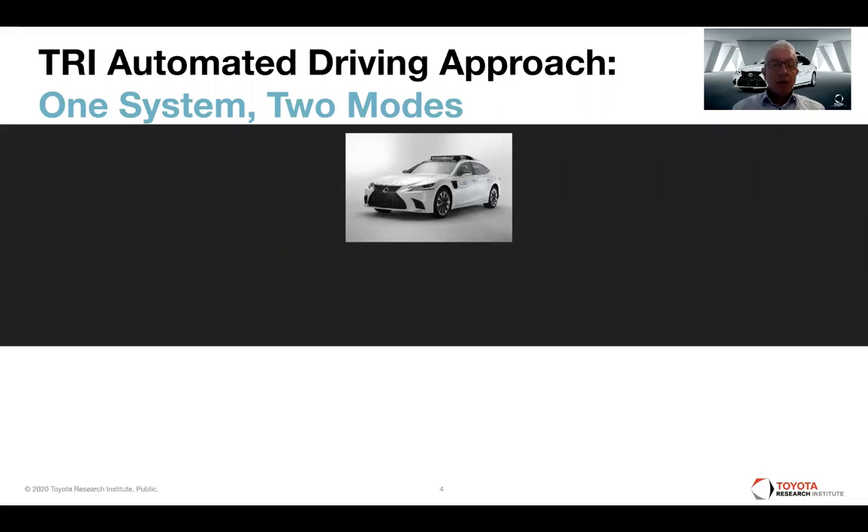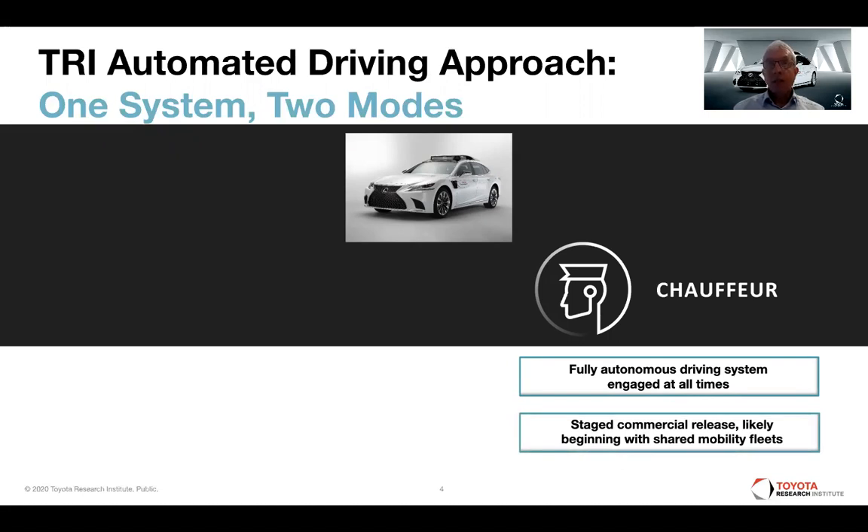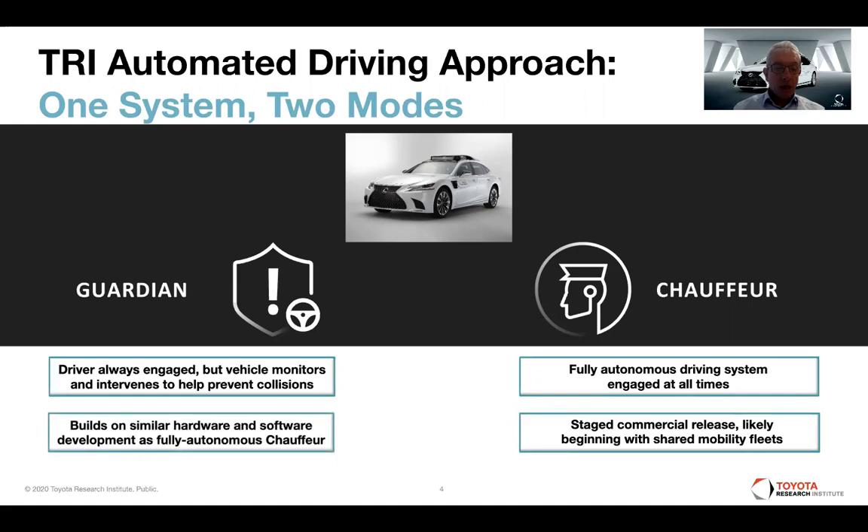The automated driving approach of TRI is the so-called one system, two modes approach, where we have one vehicle that can operate in two different modes. The first is the Chauffeur application — level four/five automation — where we assume a fully autonomous driving system is engaged at all times, with the goal of building a mass application in the long term. The second is the Guardian application, where the driver is engaged but the vehicle monitors the driver and intervenes to help prevent fatal mistakes. Both modes build on similar hardware and software.